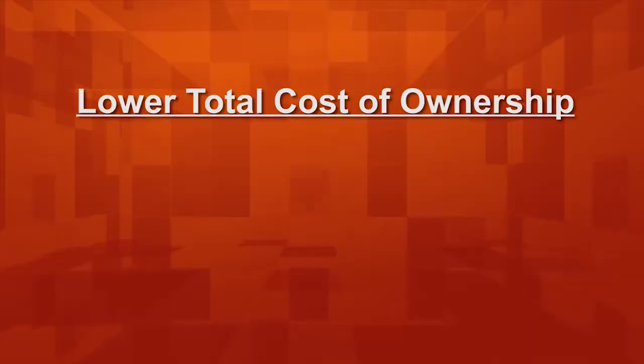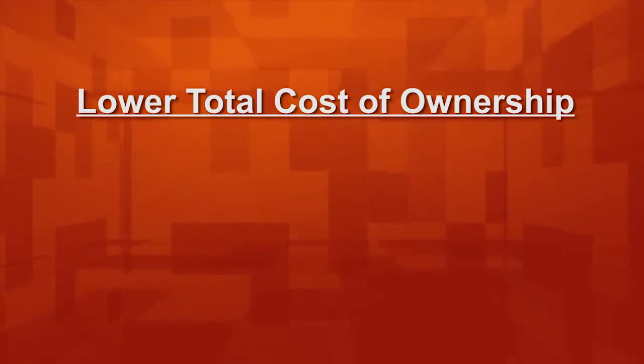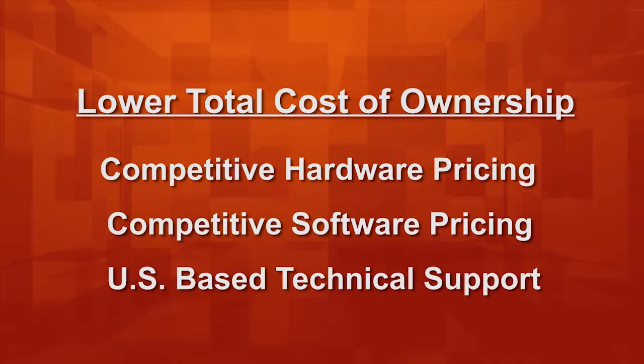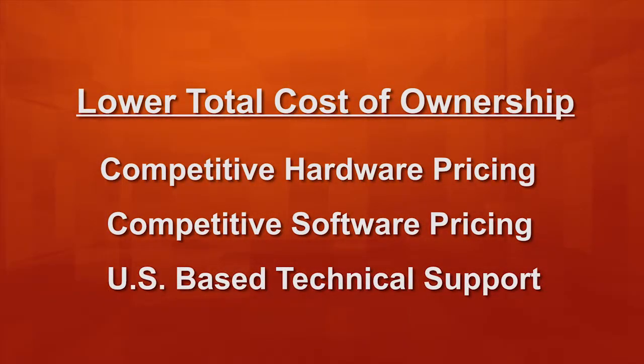So now you know why RS2 chose Mercury. So why would you choose RS2 combined with the Mercury hardware solution for your access control needs? Here's why: lower total cost of ownership driven by competitive hardware pricing, competitive software pricing, and a very strong US-based technical support group.